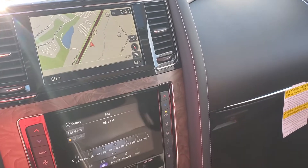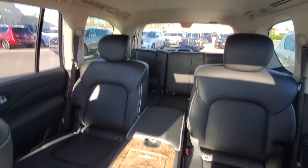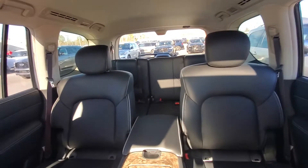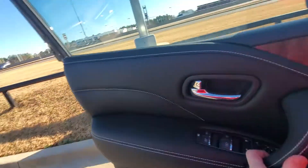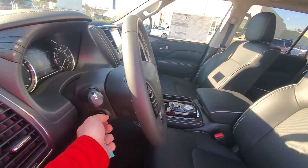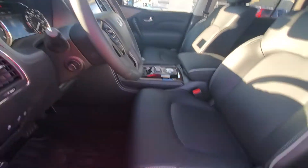You have a pair of seats here, and a center console which can be removed if you'd like. The steering wheel adjusts up and down as well as in and out. Seat controls are there.